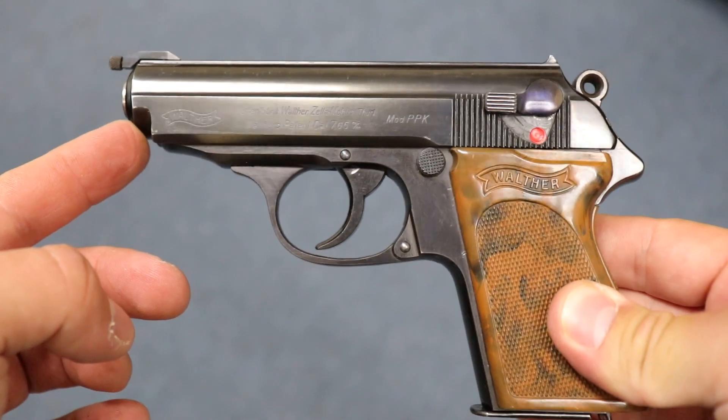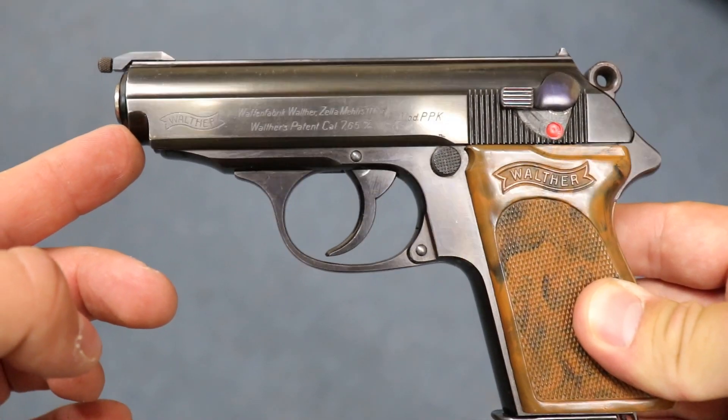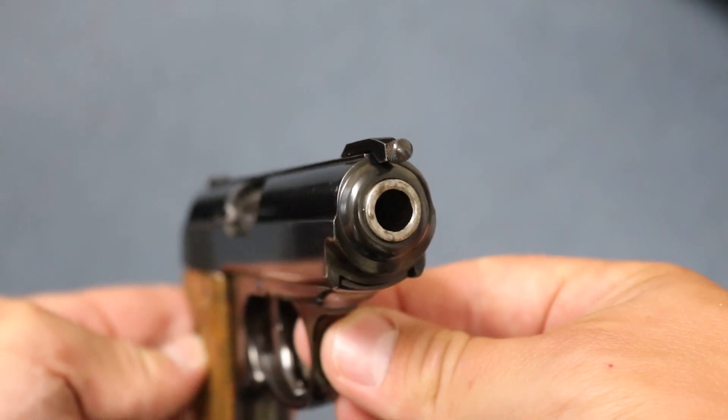Hey guys, welcome to another Walk-In Wednesday. The important thing that walked in the door was this Walther PPK. Beautiful finish, beautiful gun. By the way, this is from 1935 — it has the one-piece brown grip. This is a commercial gun from 1935, beautiful finish.